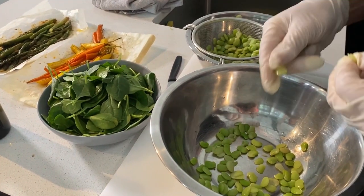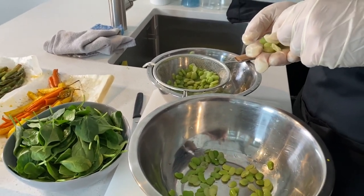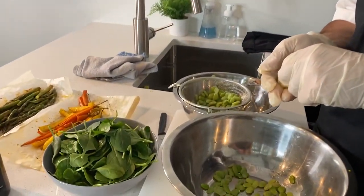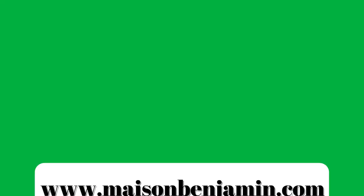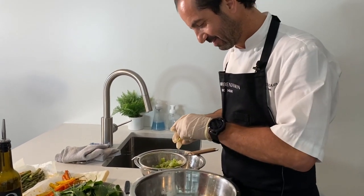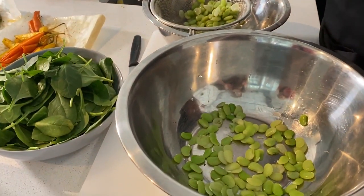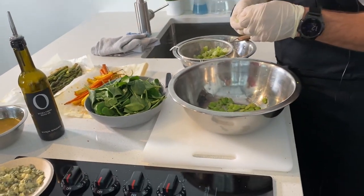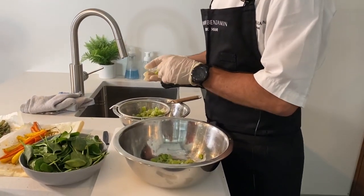Right now I'm peeling the fava beans to remove that thin layer of skin, which makes them more pleasing in the mouth when you bite into them. It takes a while to peel them but it's a little plus. You could buy them with the skin already off, but they'd likely come frozen. It's better to use fresh ones and remove the peel yourself — when cooking for the world, you always cook fresh.